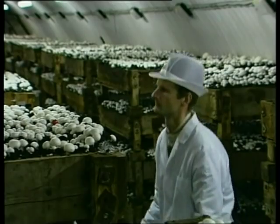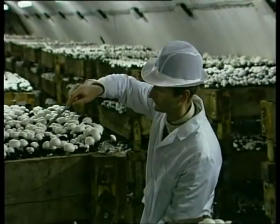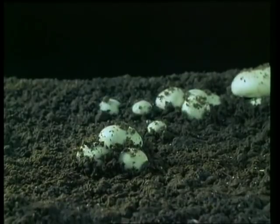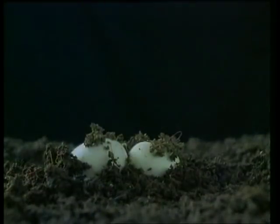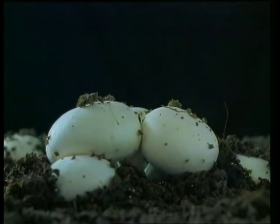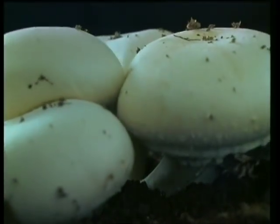Agaricus bisporus is grown all over the world in special growing houses, where the temperature and humidity are carefully controlled. It grows at a staggering rate. A button mushroom will double to the size of a closed cup mushroom in just 24 hours, and the closed cup will grow into a large, flat mushroom only two or three days later.